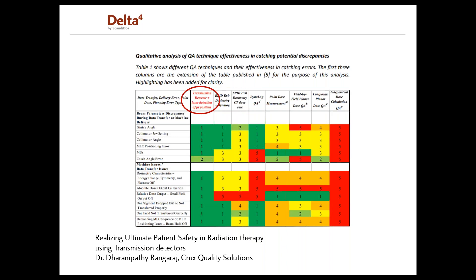If you combine your EPID with a log file based system, you can increase accuracy in finding errors in machine parameters, but this makes the system less independent from the delivery system. It was found that a transmission detector with a laser distance meter gave the highest efficiency of all QA techniques in the study. With such a system, you can verify gantry and collimator angle, collimator positions, and MLC positions with high accuracy. To determine MLC positions, you need a detector matrix with very high resolution — the Delta IV Discover is currently the only system on the market able to do this, and it is also the only transmission detector equipped with a laser distance meter.